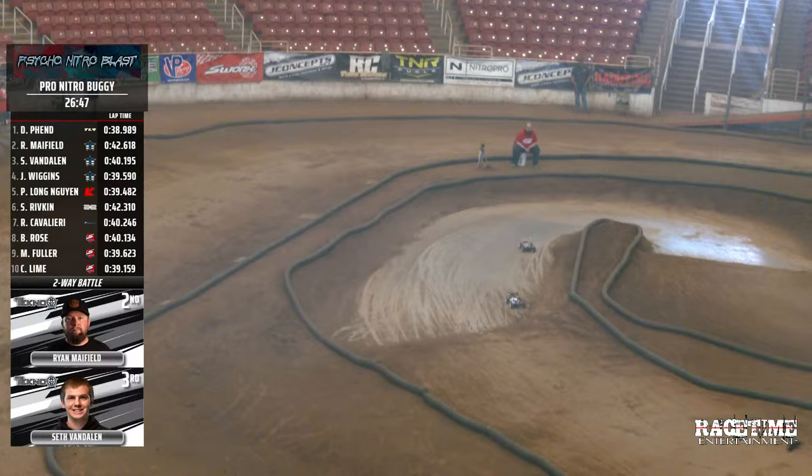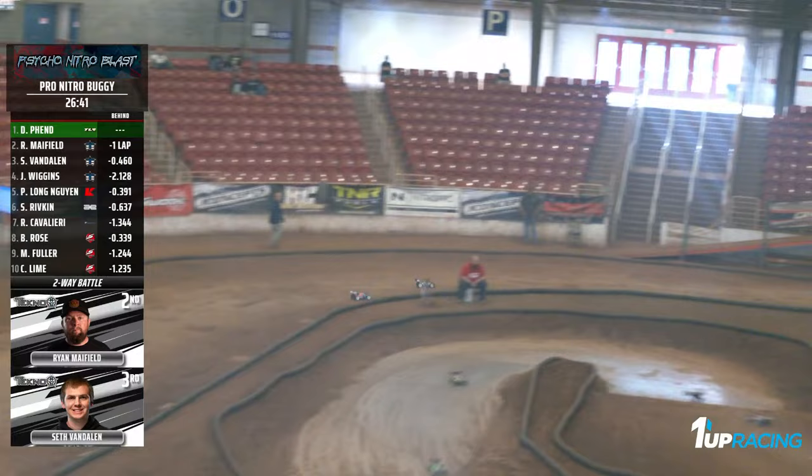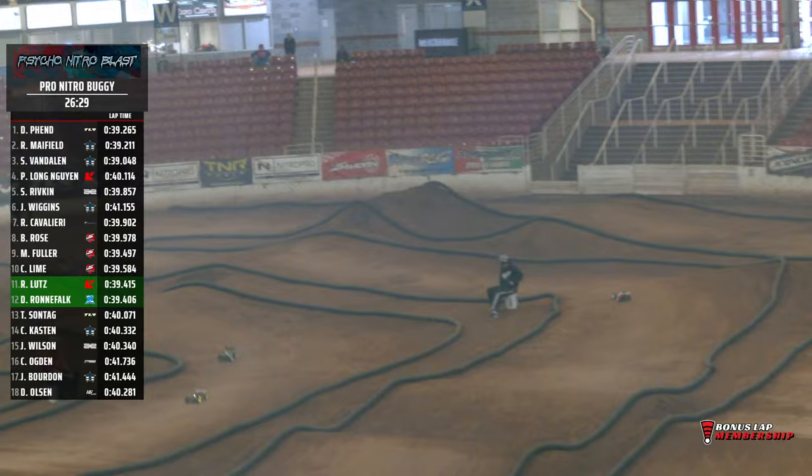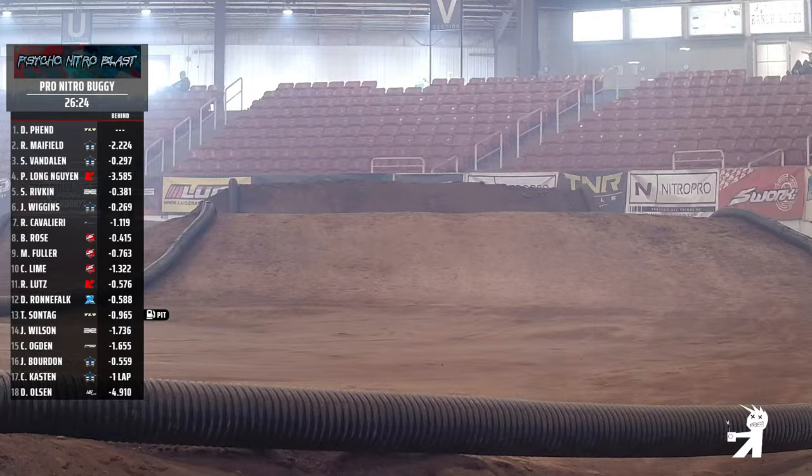Mayfield and Seth Van Dalen coming down across the start-finish line into the front straight. 26 and a half minutes to go — seems like an eternity, but it'll be gone in a blink. Fenn, Mayfield, Van Dalen. Fee Long — new youngster — little bump from nine to four, making it happen up to the four spot. But it is still Fenn out front, followed by Mayfield and Van Dalen. 26:20 to go.